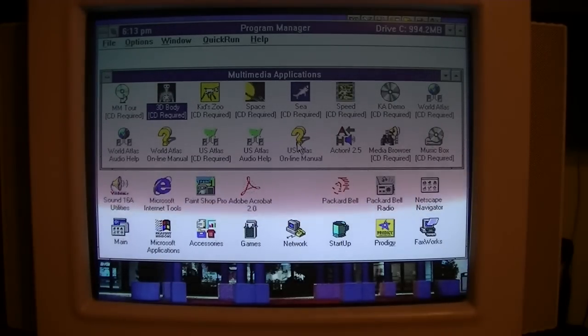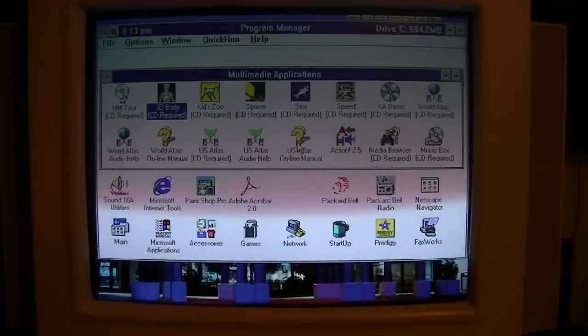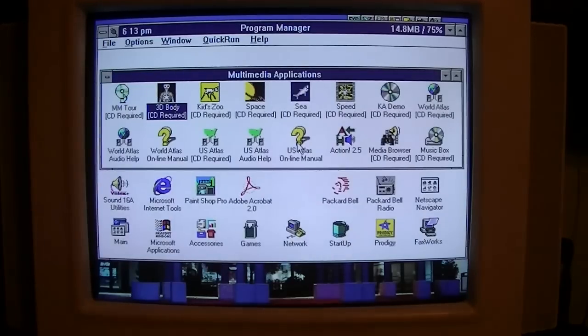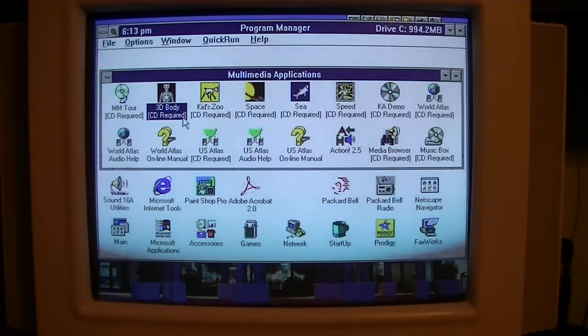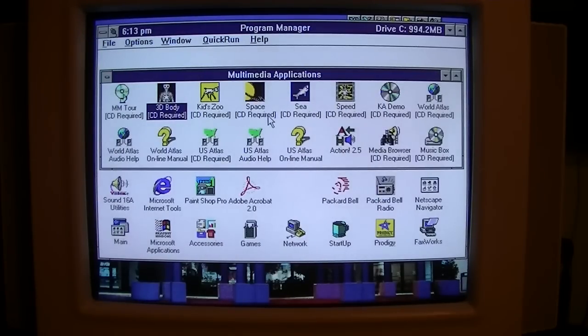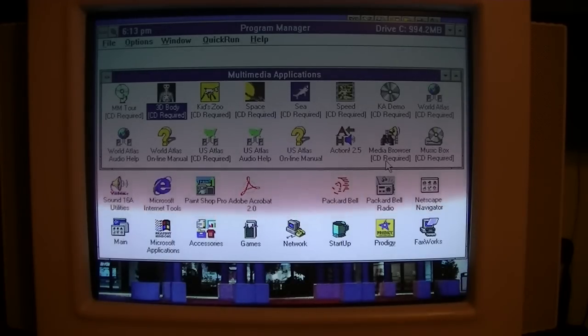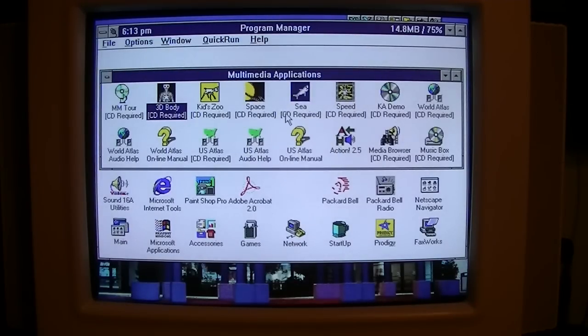This computer, being from the late 1994 to early 1995 era, came with the older Packard Bell software pack that we're used to seeing on computers like the Legend 822. So on this computer you get all the Knowledge Adventure games such as 3D Human Body, Kidzoo, and Space Adventure. Really cool stuff — it's a shame I missed out on that when I was a kid.